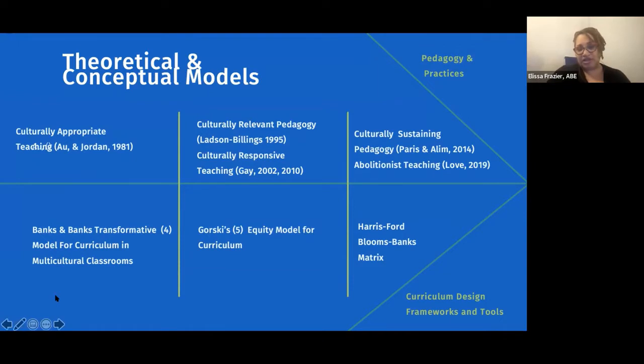More recently we have abolitionist teaching and Dr. Gholdy Muhammad's work. Simultaneously, we want to think about not just pedagogy but how it informs the curriculum we develop. There are different models to lift up here. Banks' model looks at curriculum through a multicultural lens. Gorski's model similarly takes an equity focus, informed by Banks. And the Harris-Fors-Bloom's-Banks matrix connects Banks' work with Bloom's taxonomy — the levels of thinking and how our instructional practices connect with that.